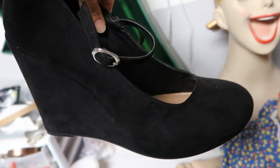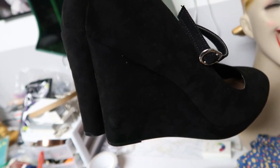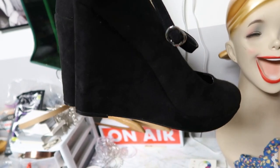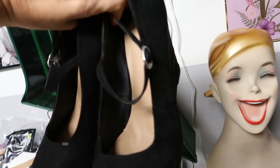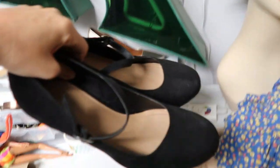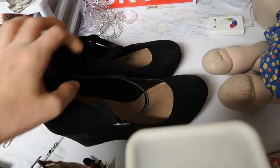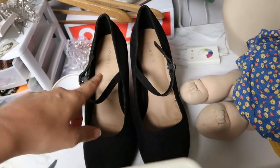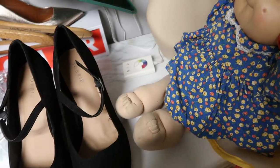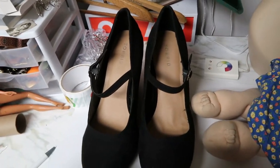I listed these Torrid heels during the 24-hour challenge at $39.97. I got an offer for around $25, countered back at $38 just to give them a couple bucks off — make the buyer feel like they won. Before they could even respond, someone else swooped in and bought them for $39.97 plus $9 shipping. These are used Torrid Mary Jane wedges in a size 13 wide. A viewer had told me to go back and get Torrid shoes at the thrift store — they were all still there almost a week later.